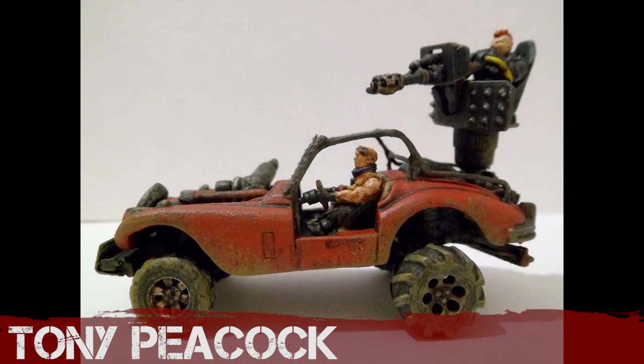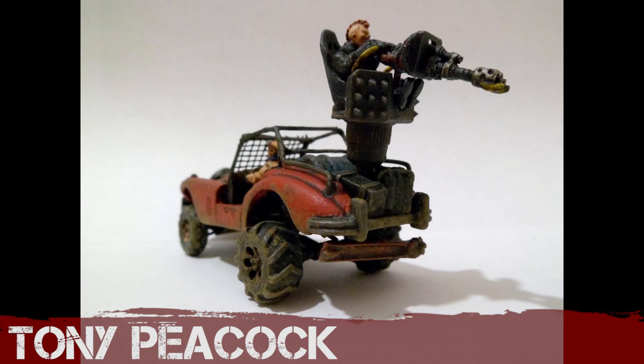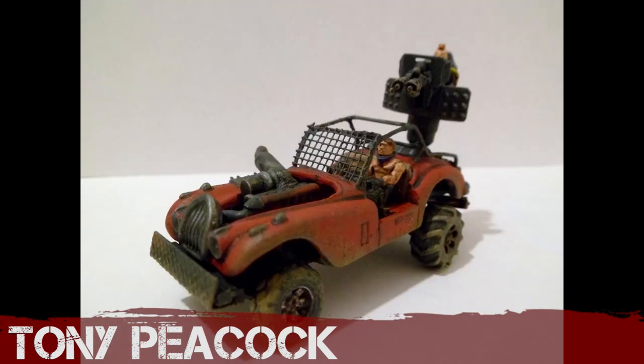Tony Peacock — another classic. He's dirtied this one up — always a pleasure to see Tony's work. Very nicely modded, with good use of Northstar miniatures. Everyone is breaking out their Northstar miniatures this month — so many builds have got them in. Very successful — back on top form, Tony.